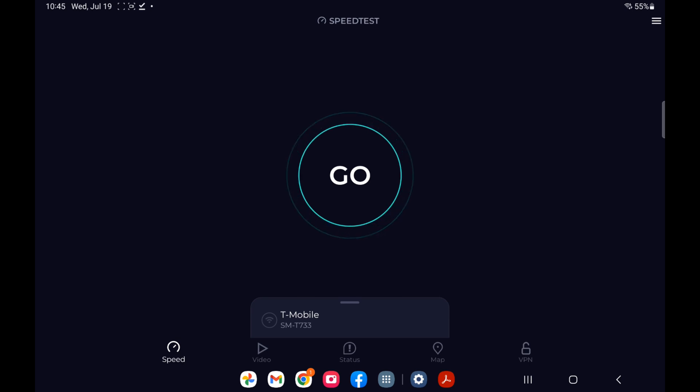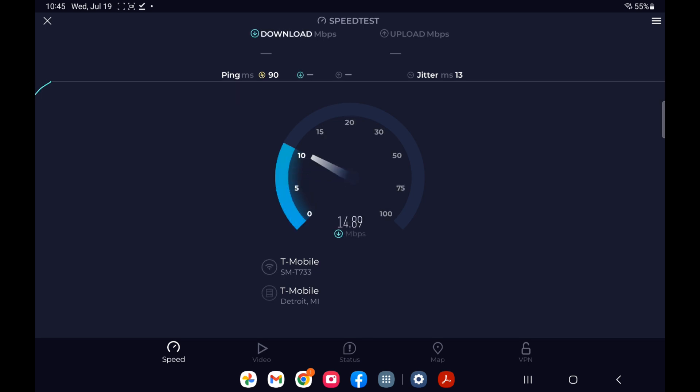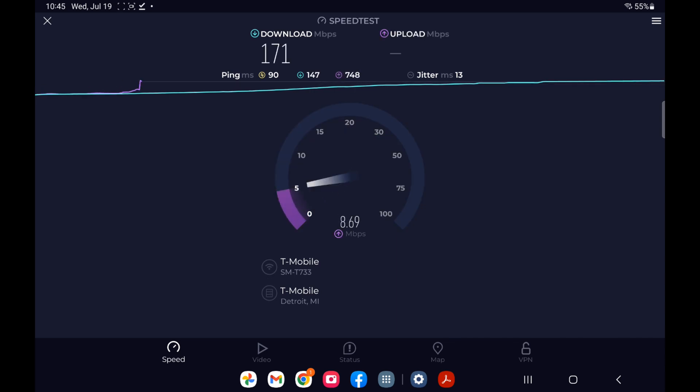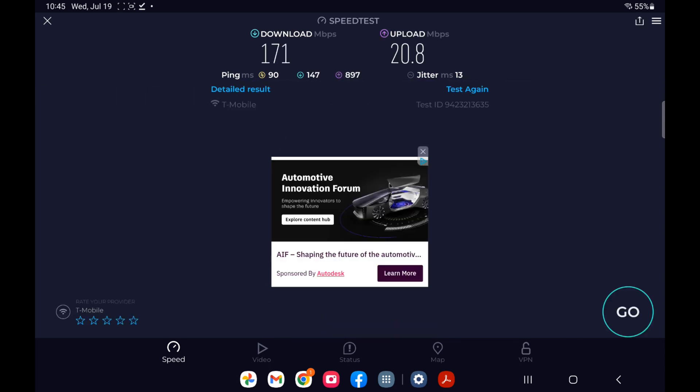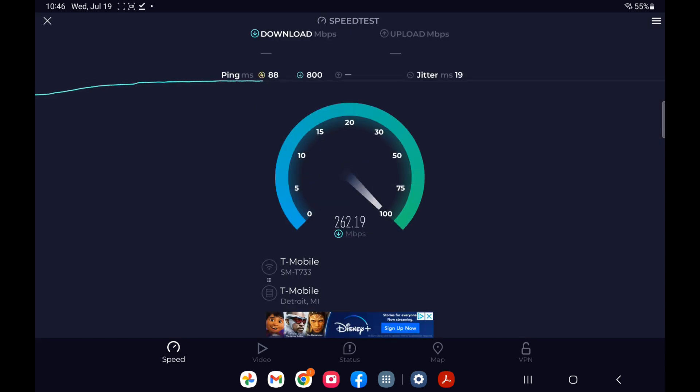Now we're on the Chester Cheetah. I have it set up in auto mode and it picked 5G SA — standalone — which is something that at least right now the T-Mobile gateways can't do. If you have that rolled out, it is typically really powerful. It actually picked the same server, and you can see the second time around it is blazing fast — 260 megabits per second.